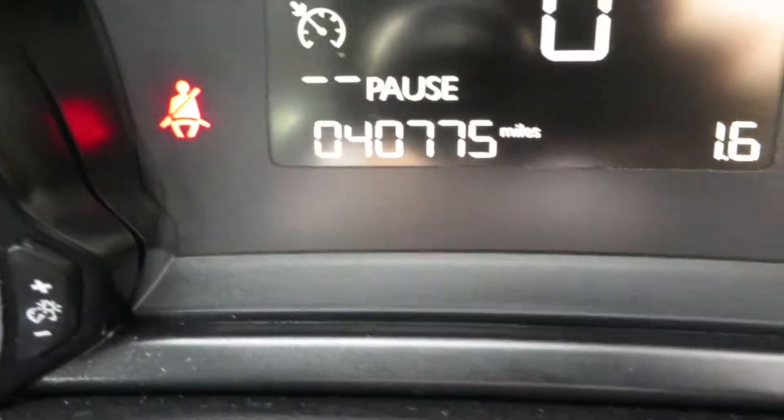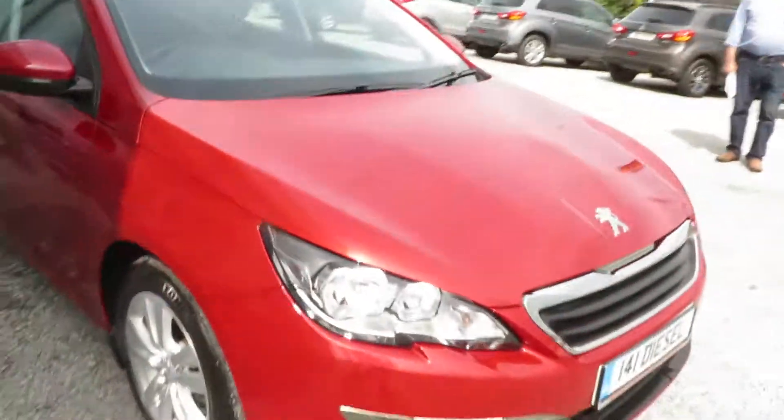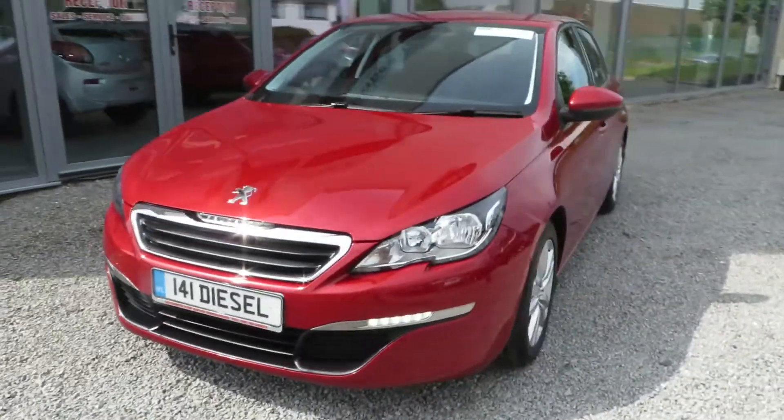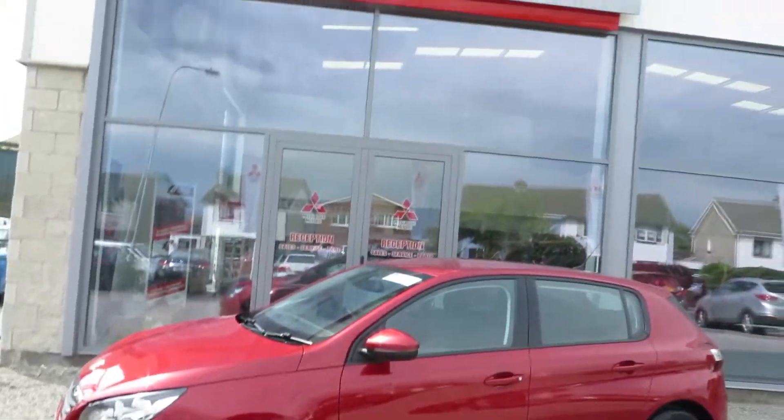This particular car has 40,775 miles. It comes with an anti-dazzle rear view mirror and it's presented in immaculate condition. I've called to McCabe's Garage — the No Road Rider — to view this immaculate 141 Peugeot 308 diesel.